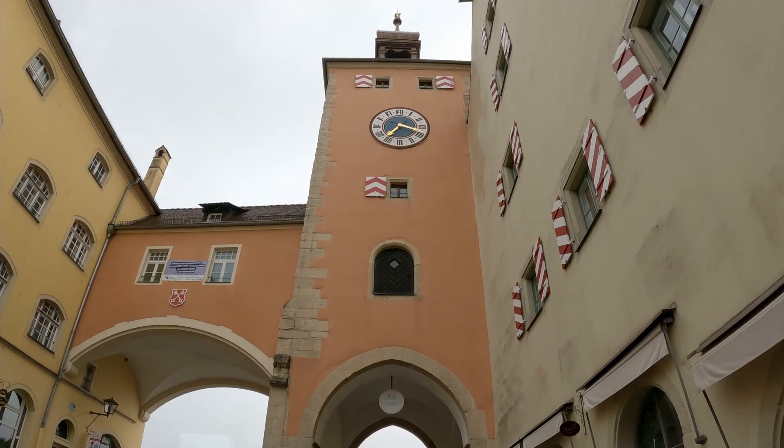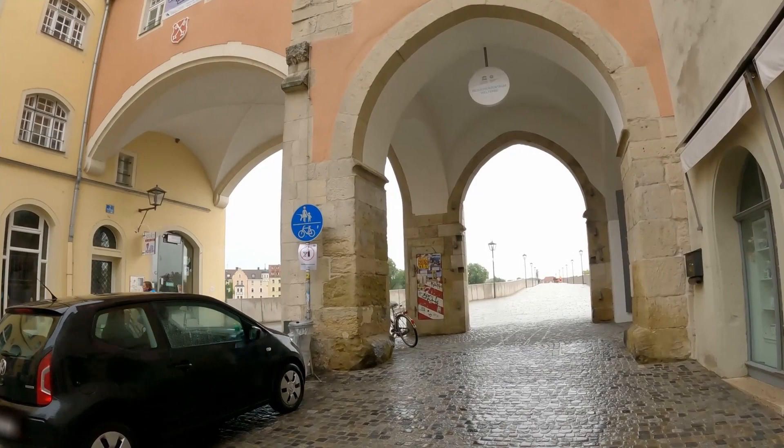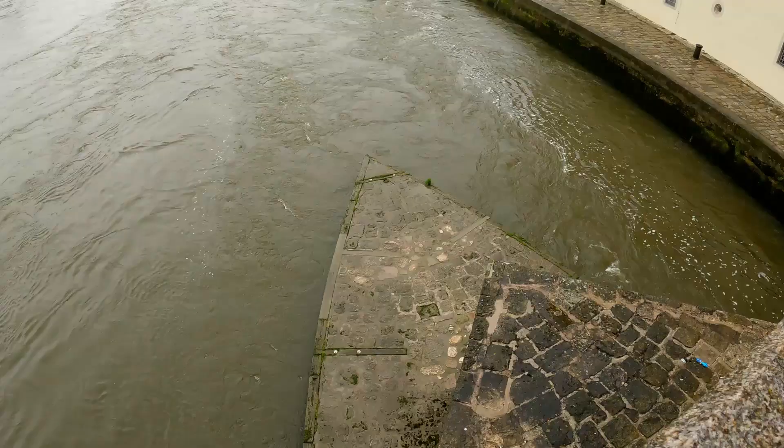One of the cool things about Regensburg and these old medieval cities is that everything is so crammed together and the alleyways are so narrow — it's a really characteristic trait. As we walk in the other direction towards the Danube River, we come to a famous bridge here in Regensburg called the Steinerner Brücke, which means the stone bridge.